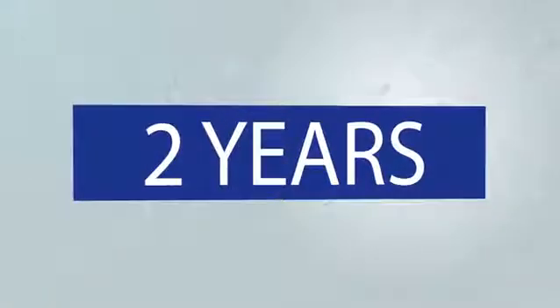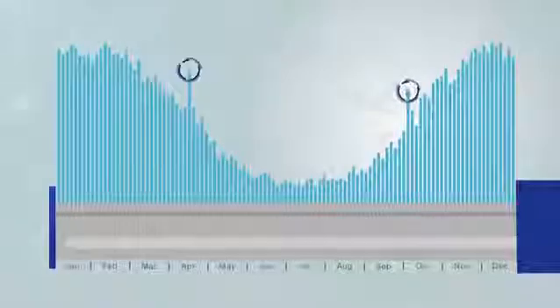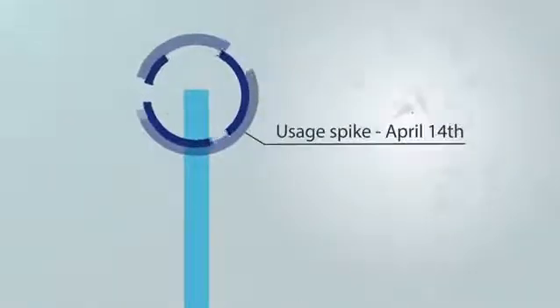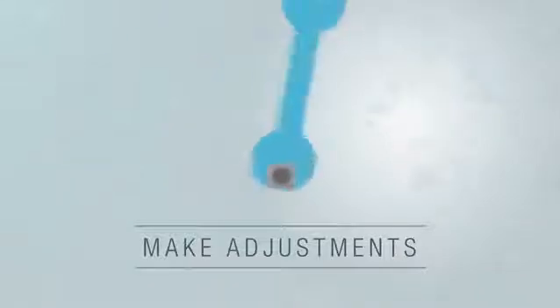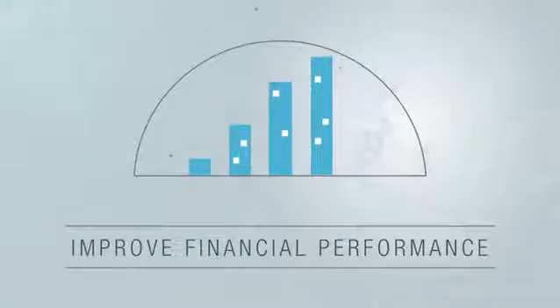With data storage up to two years, you can use this information to view trends in operation, analyze your system's performance, make adjustments to prevent future downtime and additional costs, or to help enhance energy efficiency, improving your building's financial performance.